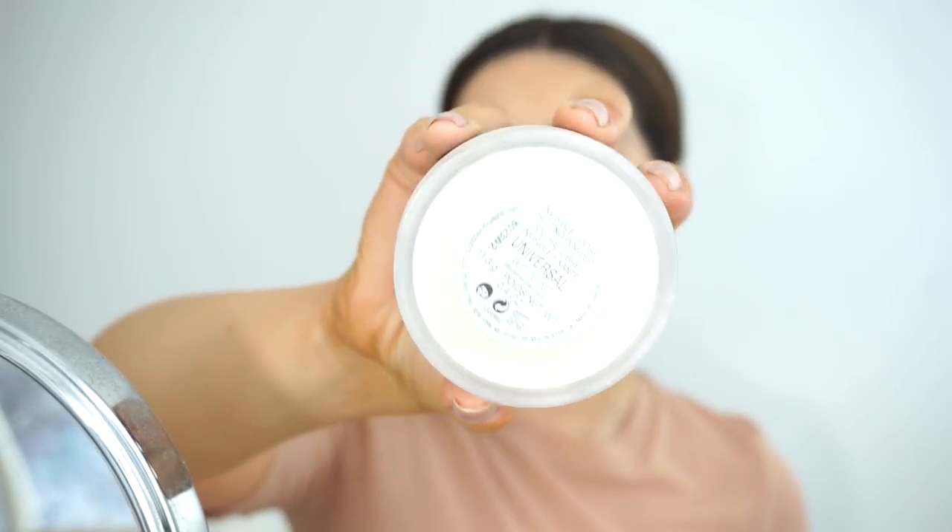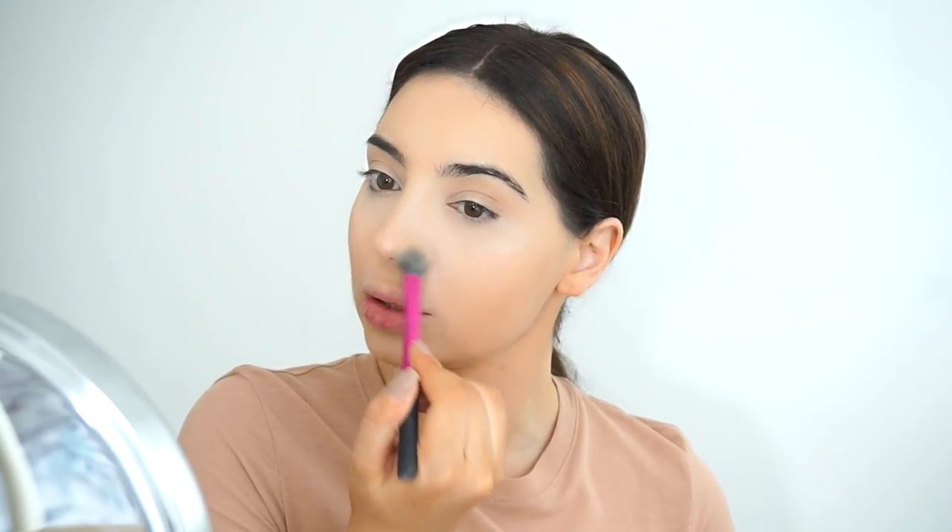Actually, do you guys realise that's my first chatty get ready with me? I usually do voiceover but this time I decided to film it like this. Let me know which you prefer - the voiceover or me talking to you while doing my makeup. Now that I've done my base, foundation and concealer, I'll set it with this Universal Powder by Laura Mercier. I apply a little bit more around my nose and chin because it gets oily throughout the day. Before I continue, I spray MAC Fix Plus all over my face - sometimes the powder gets cakey especially under my eyes.